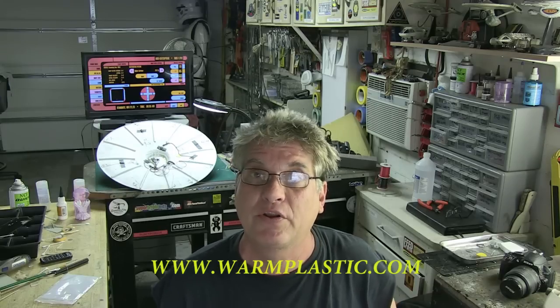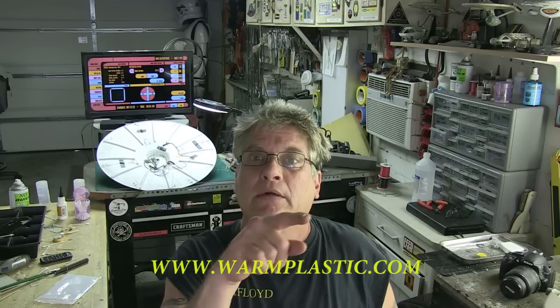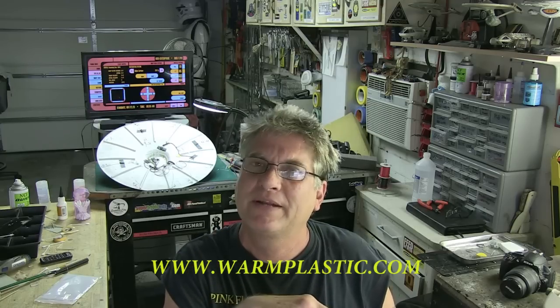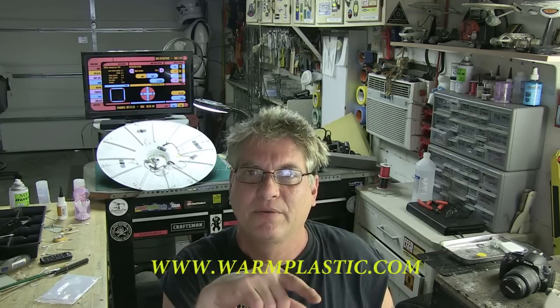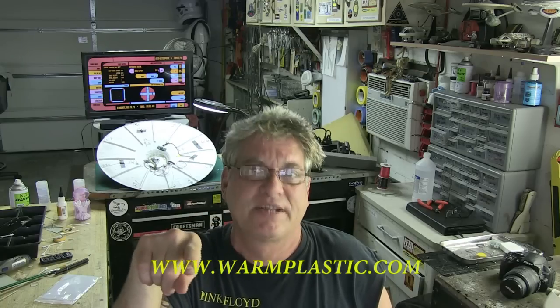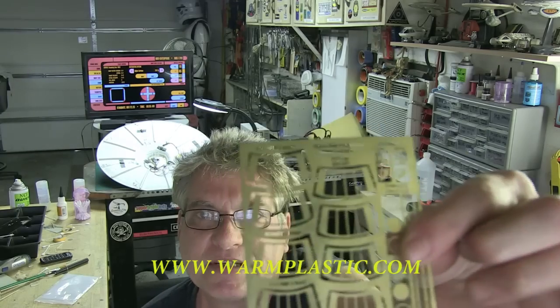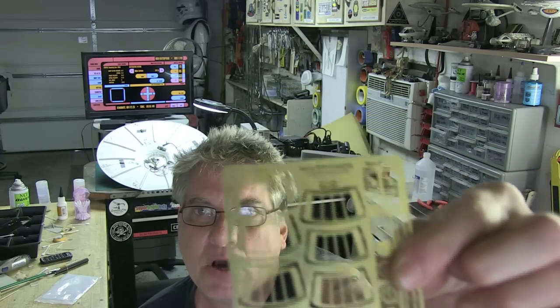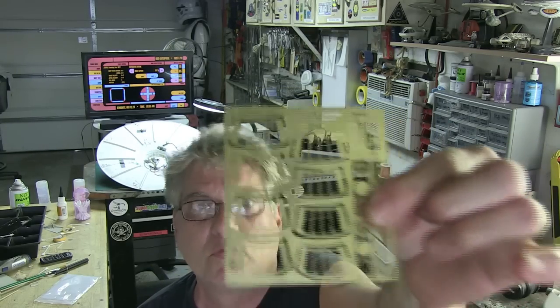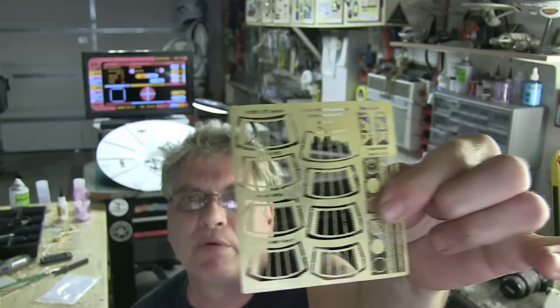That's warmplastic.com for you guys that would like to employ Elliot Brown for your modeling services. Right here should be www.warmplastic.com. This is what he's whipped up for me — these are the VIP lounge windows. Notice there are about four different varieties with different sizes on the side and shapes. What we're trying to do is find the best shape and size for this DeBoer's kit.